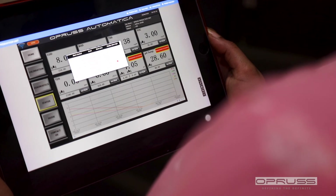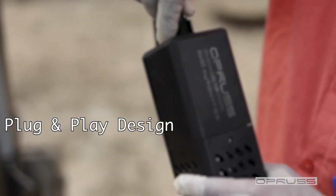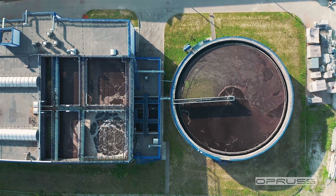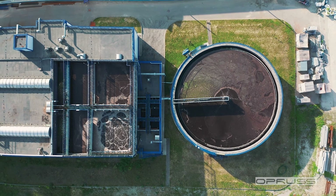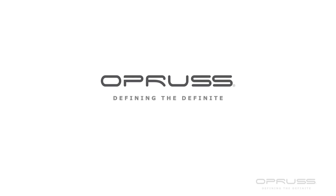It comes with an easy plug-and-play design that is robust enough for industrial application. With the Oprus, you have a water monitoring probe that is versatile, portable, permanent, has numerous applications, and is easily deployable. Oprus — defining the definitive format for remote unit testing.